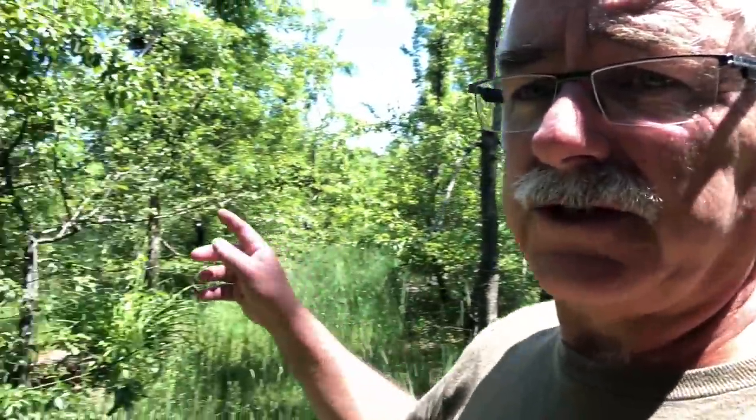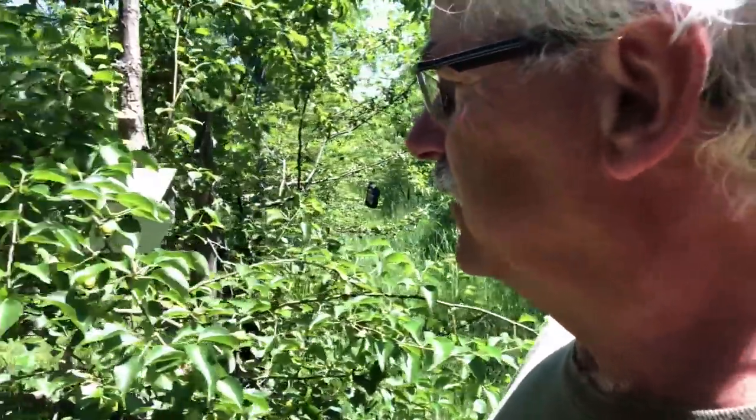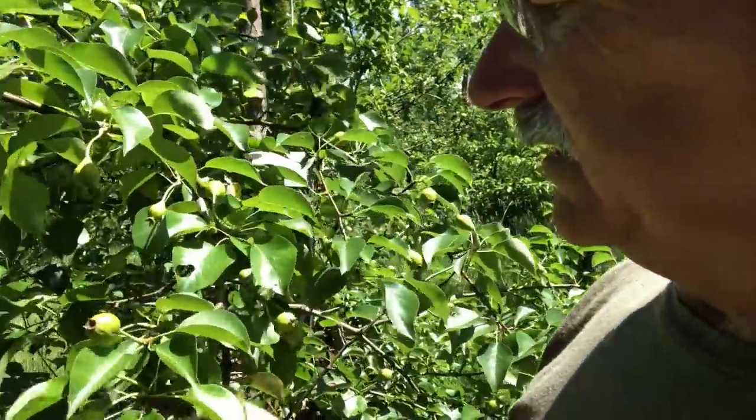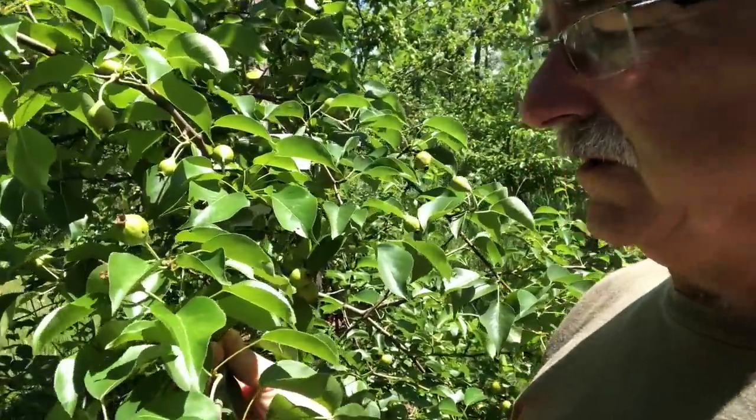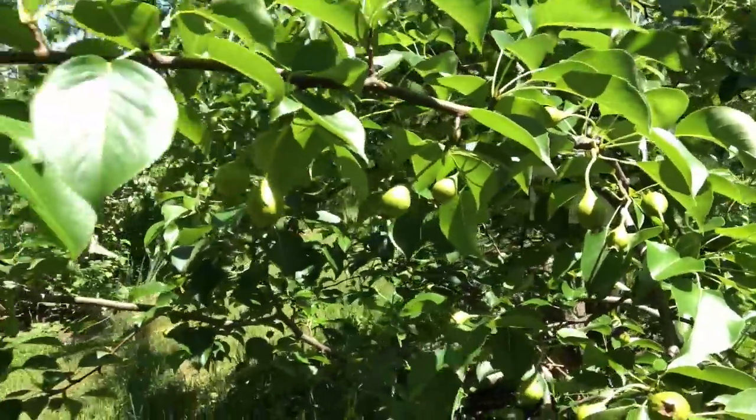More pears. This is a tree that produces the most beautiful leaves, the nicest fruit — they're really clean, never diseased, very few insects. The only thing is they're horrible eating — they're a great cider pear. I got a message from one of the members saying he made a round of cider and was so excited with the results.